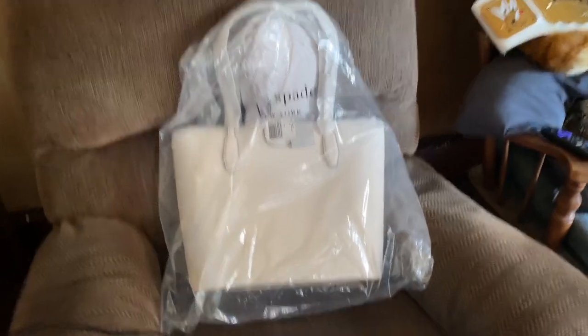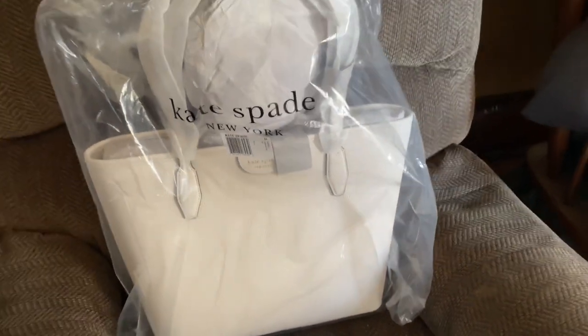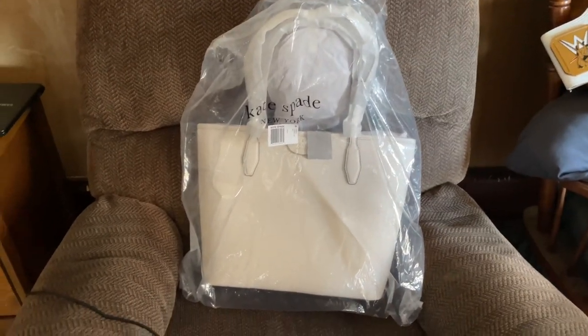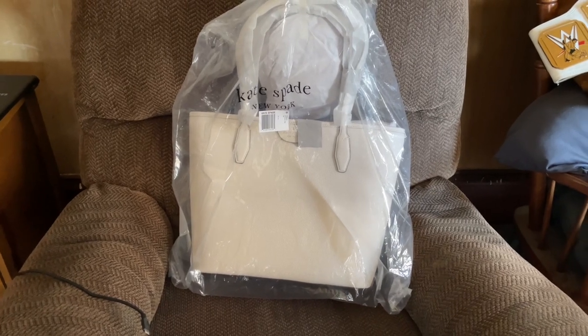So today at the consignment store — I'll tilt it a little bit so you can see it better — this is a brand new condition Kate Spade bag. I can stick my hand in here and show you it still has the Kate Spade New York tag on there, so this is in excellent condition, the best condition you can find a designer bag in.